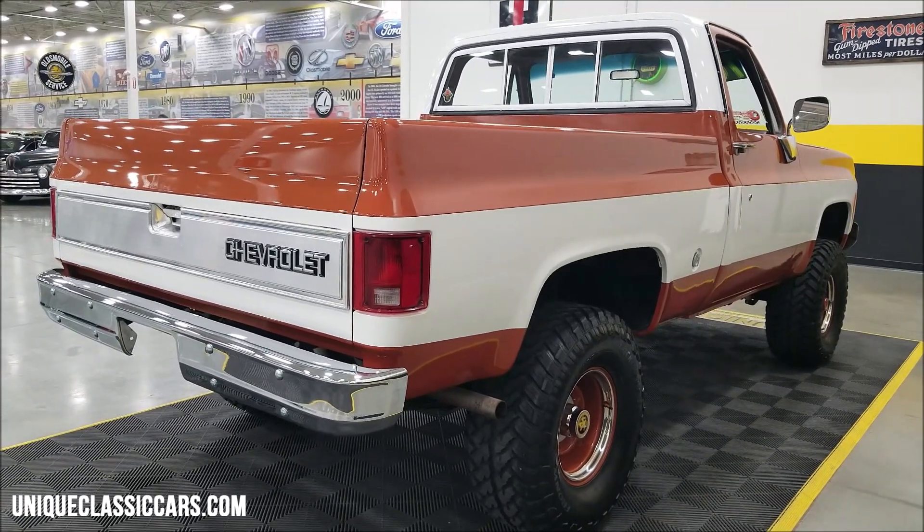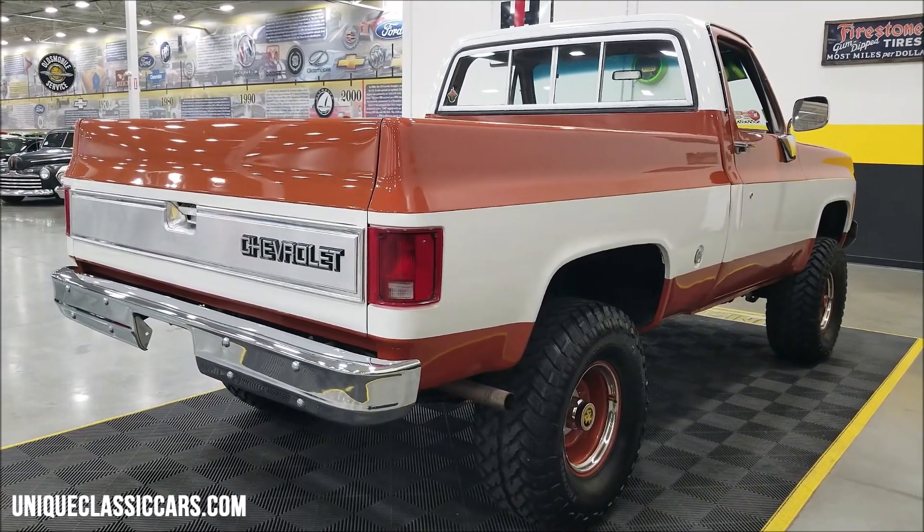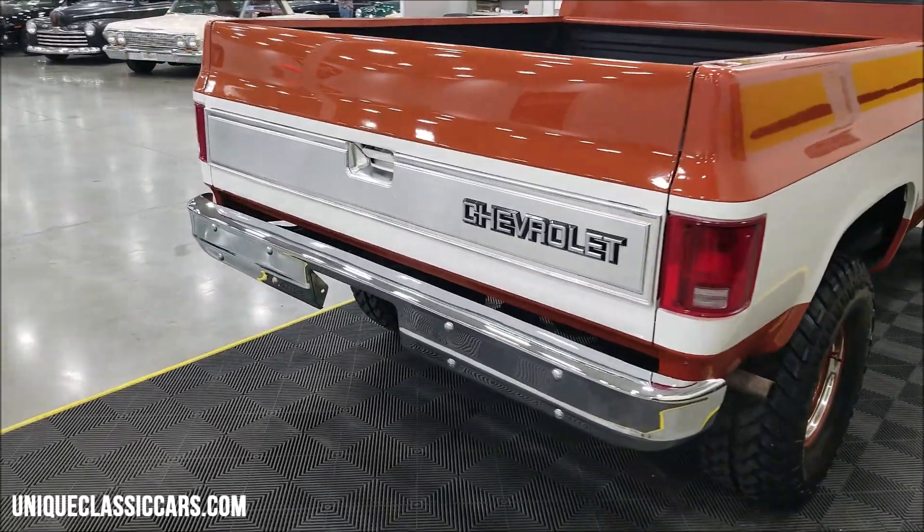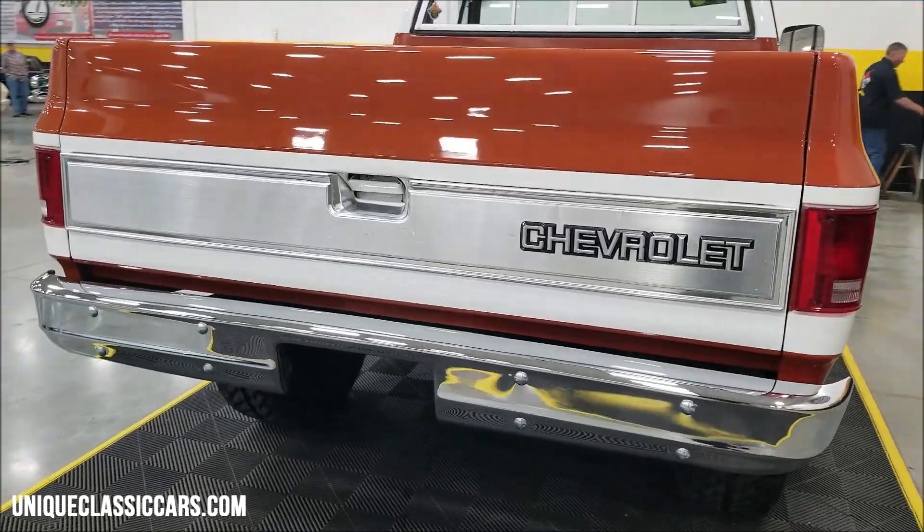Remember, we do consider trades, financing is available, and of course we can assist with transportation. This vehicle may be eligible for an extended service contract — consult with your sales associate when you call in or email.